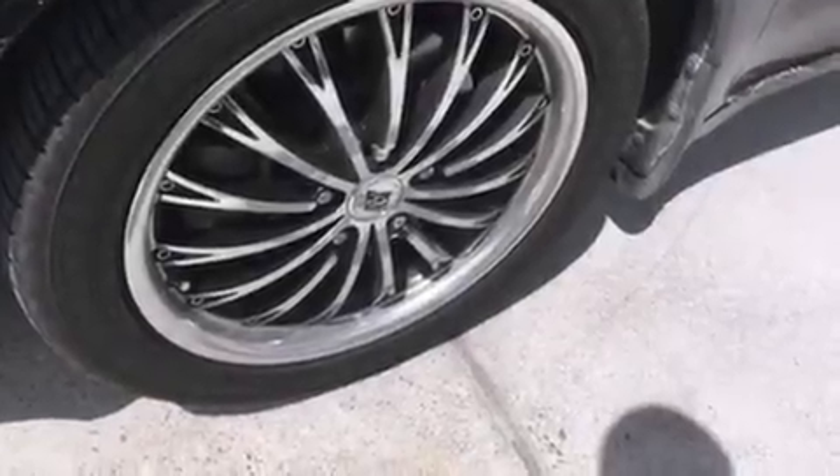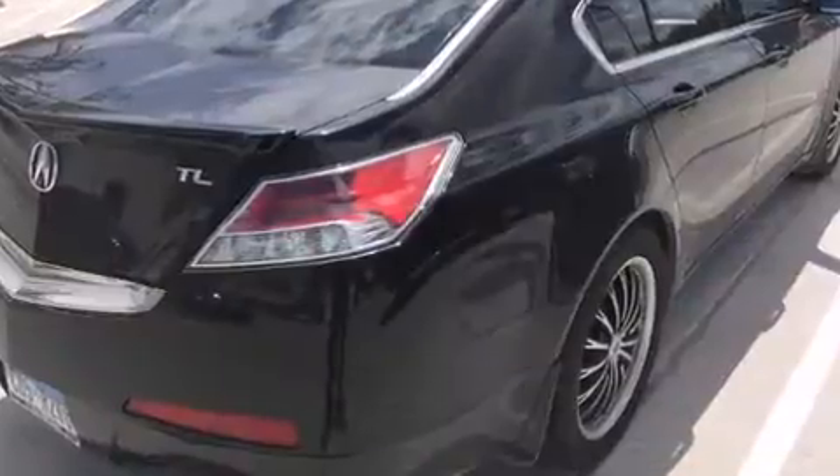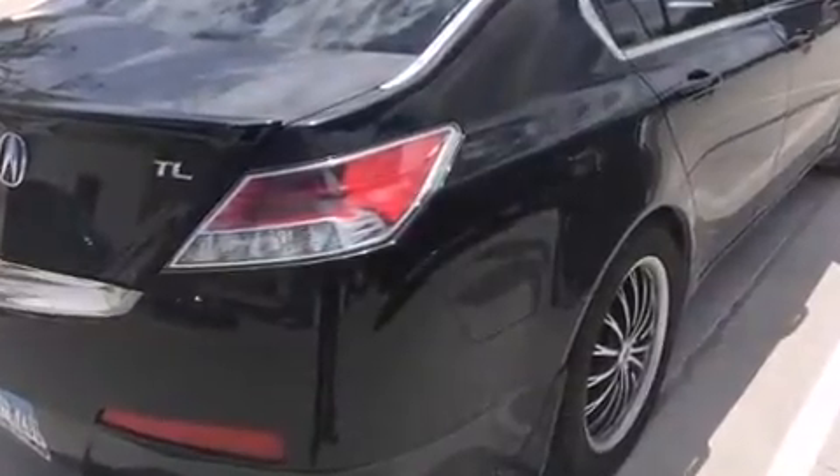Come test drive this 2009 Acura TL. This four-door, five-passenger sedan has not yet reached the 100,000 mile mark. Smooth gear shifts are achieved thanks to the refined six-cylinder engine. And for added security, Dynamic Stability Control supplements the drivetrain.